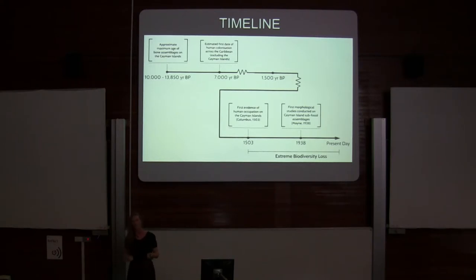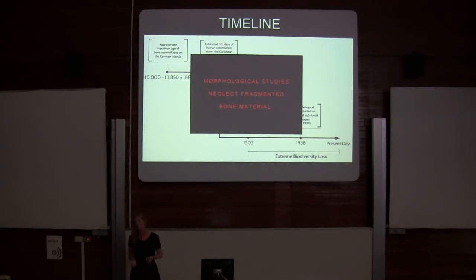No one has yet taken it upon themselves to understand what's going on with the fragmented material, which makes up the majority of the assemblage — and possibly, almost certainly, the oldest proportion of the assemblage. So I thought I'd give it a go.